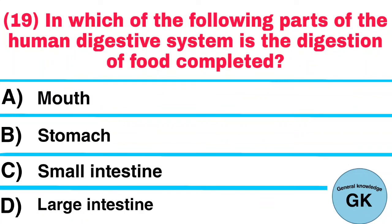Question number 19: In which of the following parts of the human digestive system is the digestion of food completed? Answer: Small intestine.